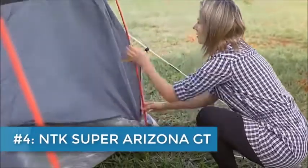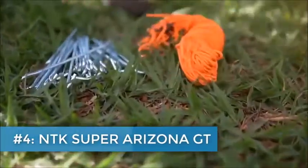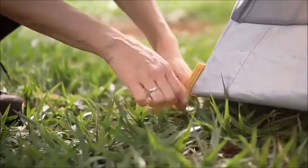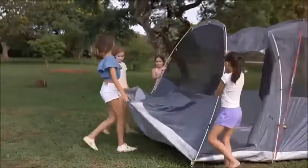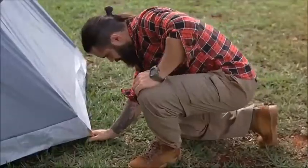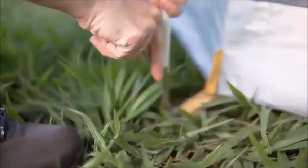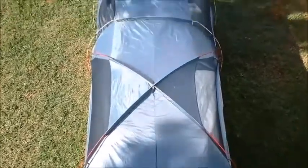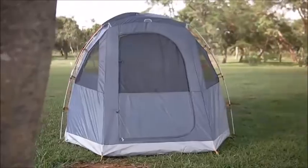At number four, it's the NTK Super Arizona GT. The Super Arizona GT provides the ultimate family camping experience with its super spacious 12-person capacity, detachable room divider, and 6.9 feet ceiling height. The interior space of this tent is just over a massive 200 square feet. The Super Arizona GT comes with two doors for easy access from the front or back.